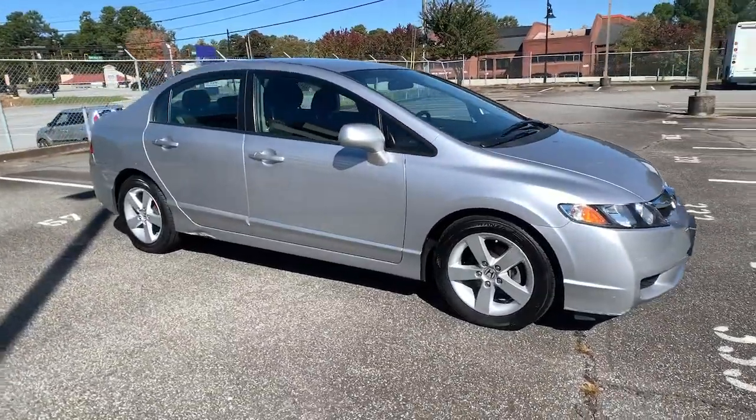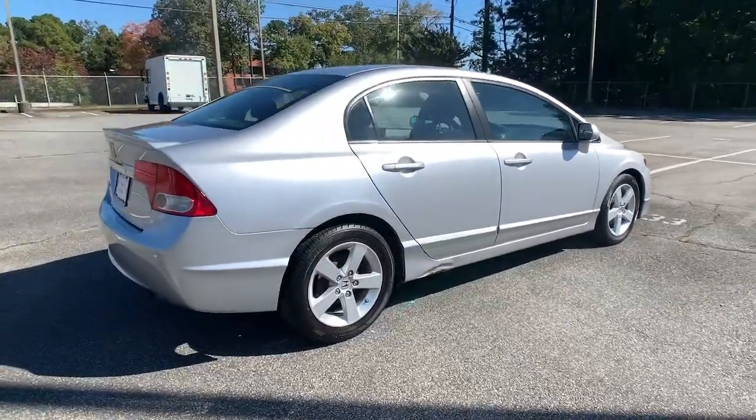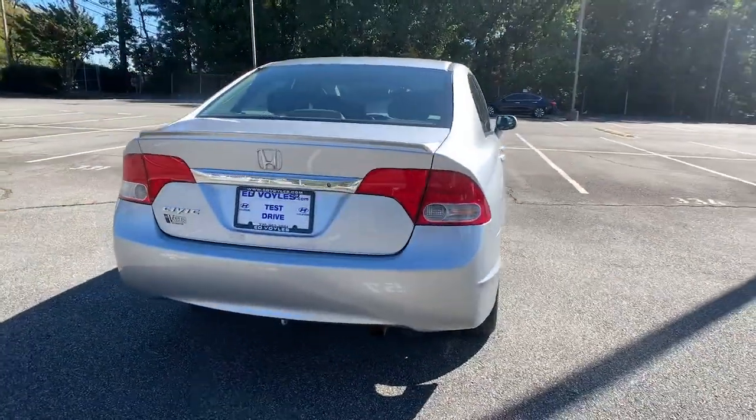You will be amazed by this 2010 Honda Civic. This vehicle still has fewer than 80,000 miles on the clock, so it won't last long.